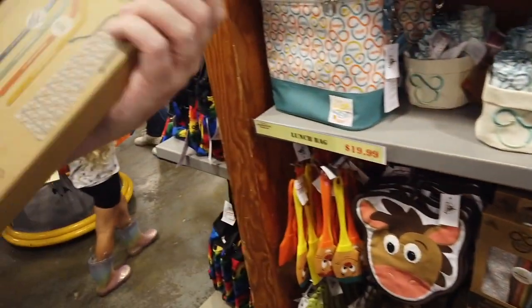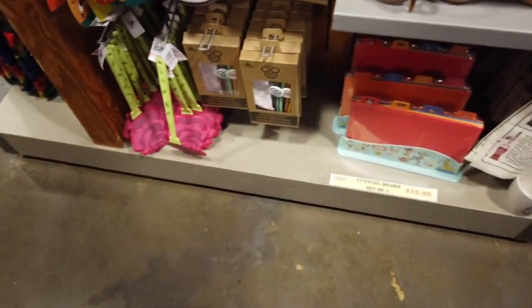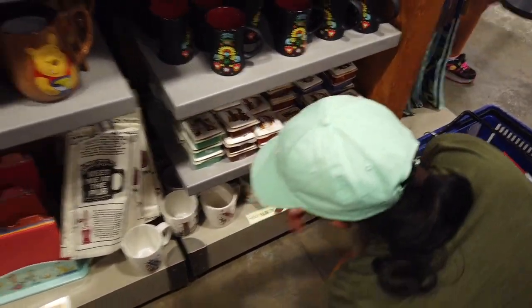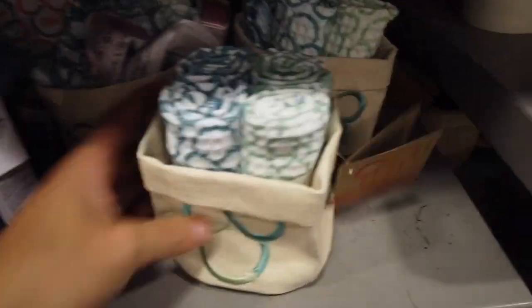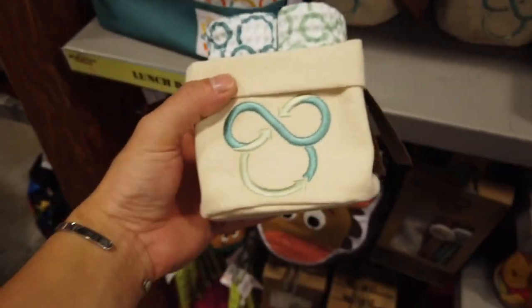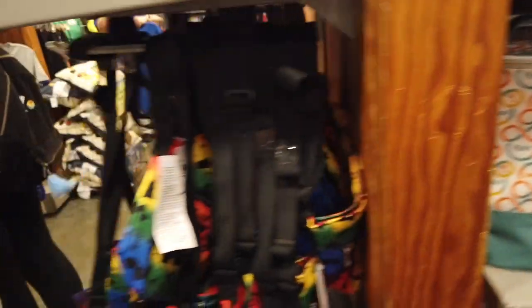They had a bunch of mugs and plates, and reusable straws — which we ended up getting because we don't like the paper straws — some spatulas and kitchen things, a really cute Goo mug, and then they had like cloth napkin holders or dish towels, and then some water bottle holders.